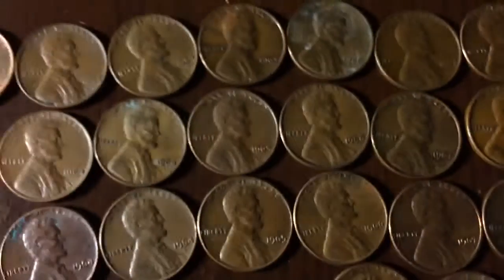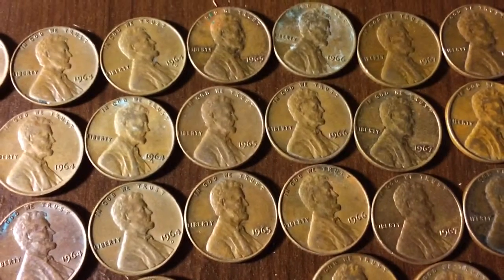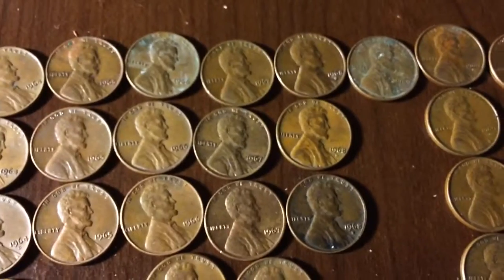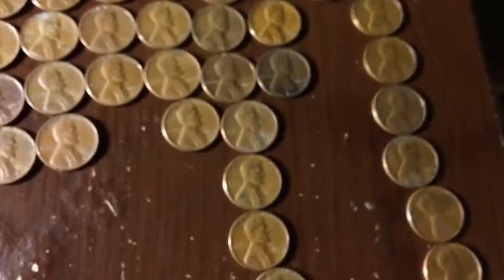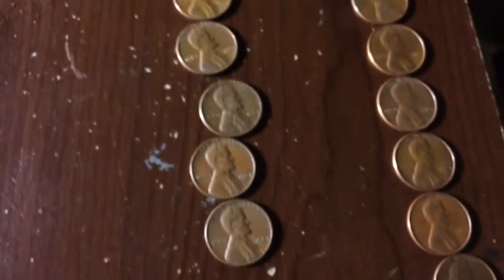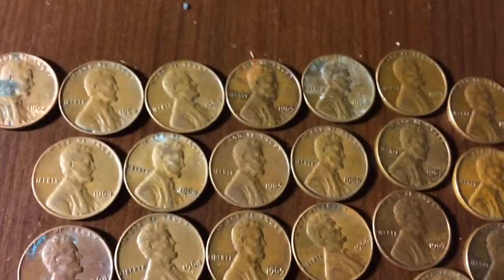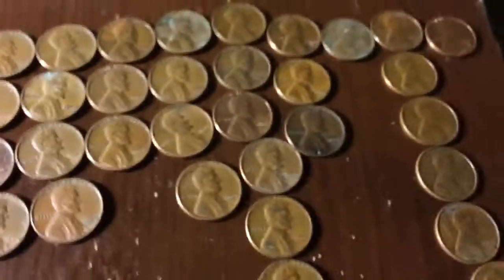Excuse me. Three 1965s, four 1966s, then 10 1967s. Oh, before that was four 1966s and then three 1965s — my bad, I messed up.